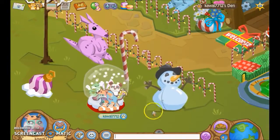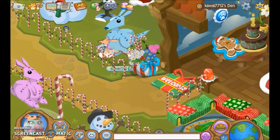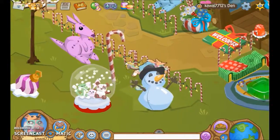I got this snow globe, an inflatable snowman, and a candy cane planter. And over here we have a snowman family, some things right here — I got a winter seasonal tree.